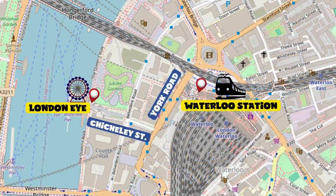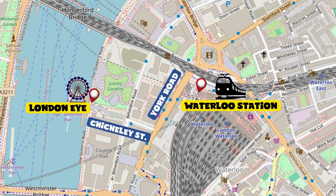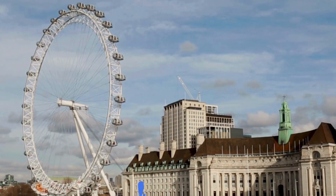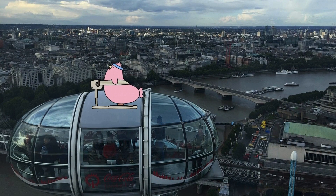Waterloo Station is an excellent starting point, as it is a major railway station where many metro lines converge. Exit on York Road and simply turn right onto Chicheley Street. The London Eye is a gigantic observation wheel, open to the public since March 9, 2000. From here you can admire the entire city from above.